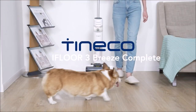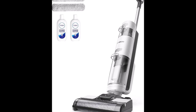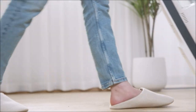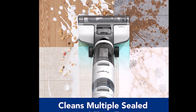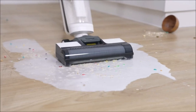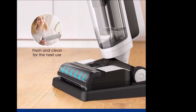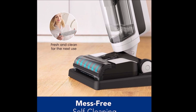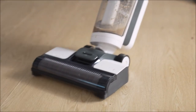Introducing the Tineco i4-3 Breeze Complete Wet Dry Vacuum, priced at $279.99. This innovative two-in-one floor washer vacuums and mops hard floors simultaneously, delivering exceptional cleaning performance despite its compact size. It leaves floors completely dry and streak-free in minutes, boasting a water recovery rate of over 90 percent. Keeping the i4-3 Breeze in top condition is effortless thanks to its hands-free self-cleaning cycle.